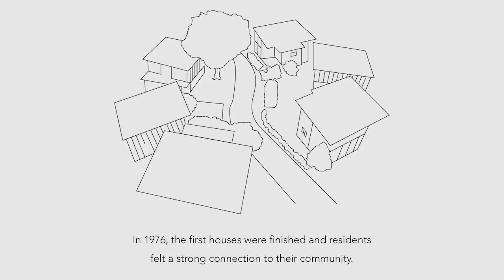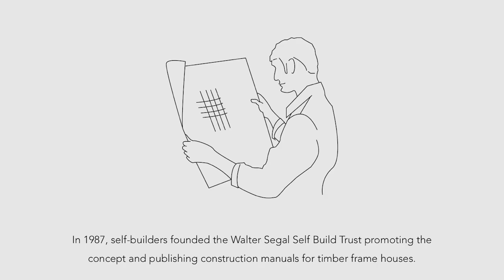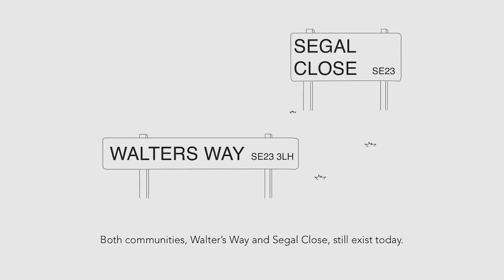In 1976, the first houses were finished and residents felt a strong connection to their community. In 1987, self-builders founded the Walter Segal Self-Build Trust, promoting the concept and publishing construction manuals for timber frame houses. Both communities, Walter's Way and Segal Close, still exist today.